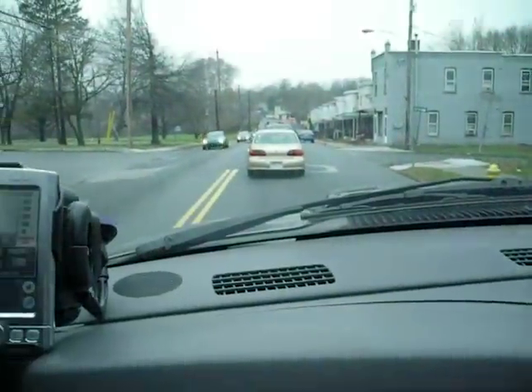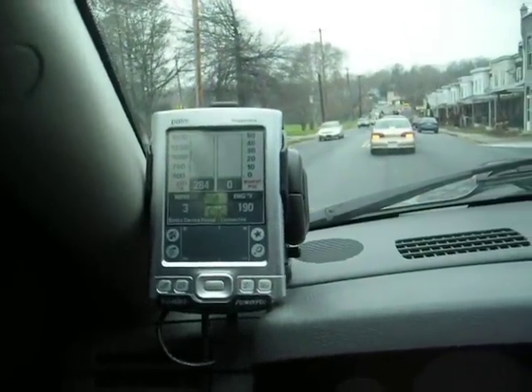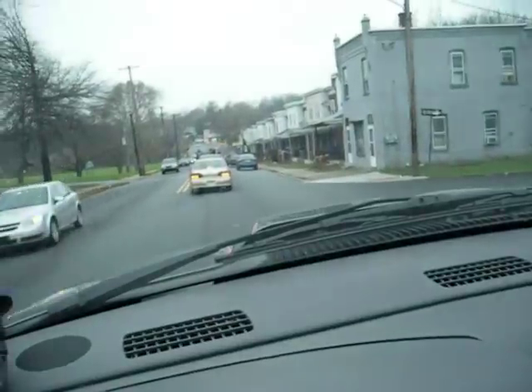If you notice, everything's off the clutch and brake — nothing going on, just barely moving along with traffic. It's registering as 3 miles per hour on the gauge, but literally just creeping along in first gear. Your feet are not doing anything, away from all the pedals, and that's about it.